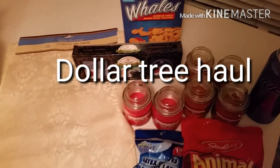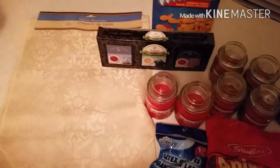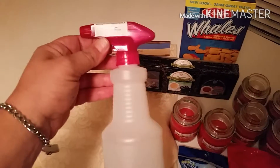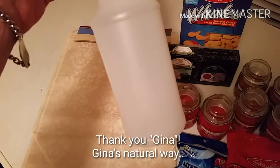Hey, it's Coupon Guy with you. Just wanted to show you my quick Dollar Tree haul. It's not very much, but Gina's Natural Way inspired me to get a bottle for vinegared water.